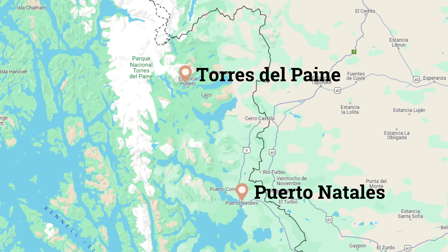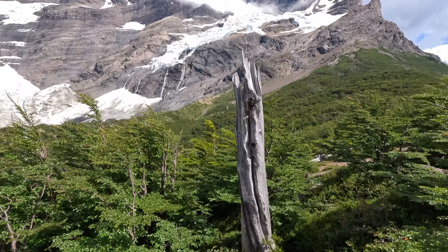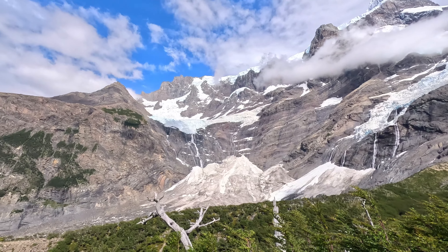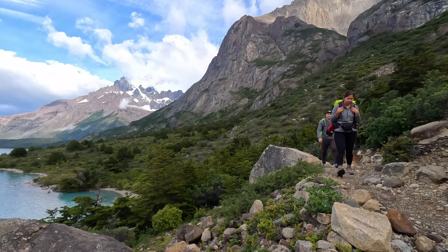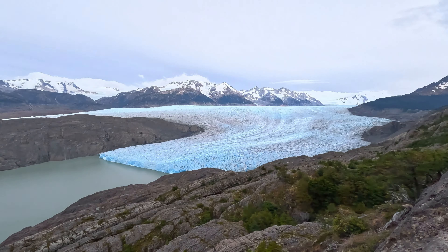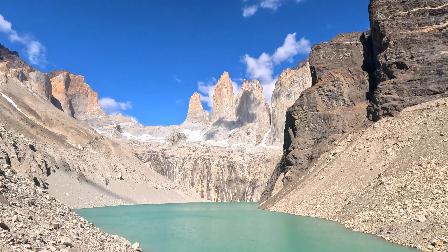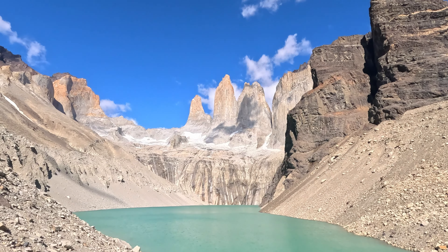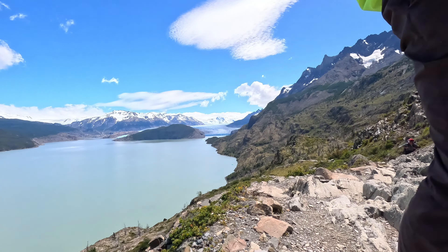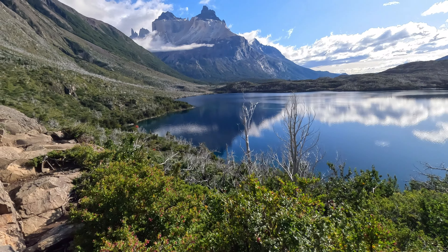Torres del Paine National Park is located in the southern Patagonian region of Chile near the city of Puerto Natales, and boasts some of the most spectacular natural beauty in the world. Most people access the park via the popular W and O treks — multi-day treks that take you to the park's most spectacular locations including Glacier Grey, the French Valley, and Torres del Paine itself. You can also do day trips and visit all these places and many other spectacular locations. If it wasn't already on your bucket list, I'm sure you're about to put it on there right now.